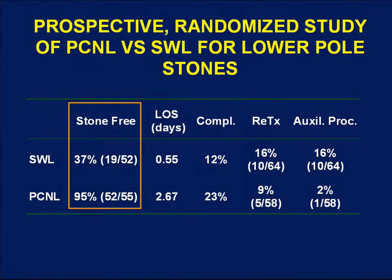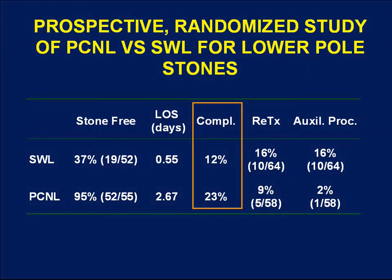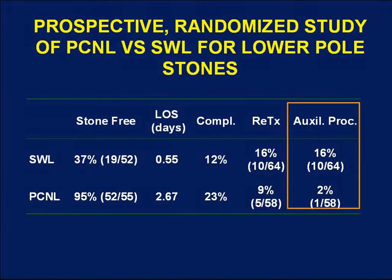Stone-free rates were significantly higher for PCNL than shockwave lithotripsy: 95% versus only 36.7%. Not surprisingly, length of stay was significantly shorter for ESWL since most are performed outpatient, with average length of stay just over two and a half days for PCNL. Complication rates were about twice as high for PCNL compared to SWL, with ESWL complications relatively minor and PCNL complications somewhat more significant. However, retreatment rate and auxiliary procedure rate were both significantly higher for ESWL compared to PCNL.